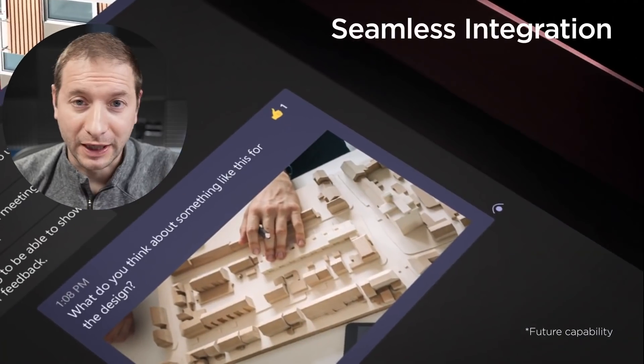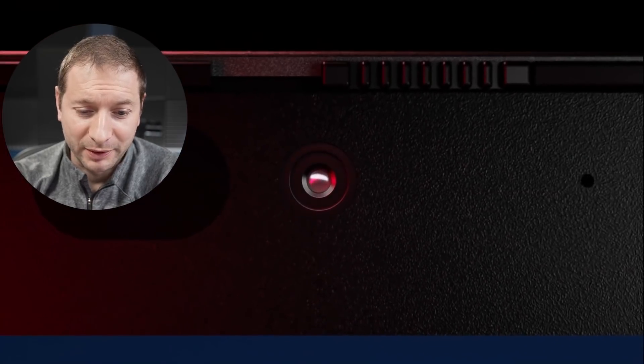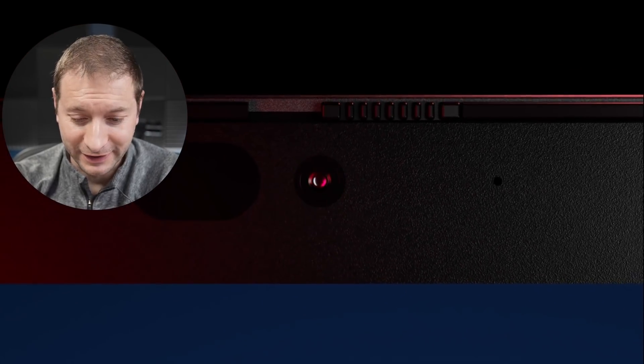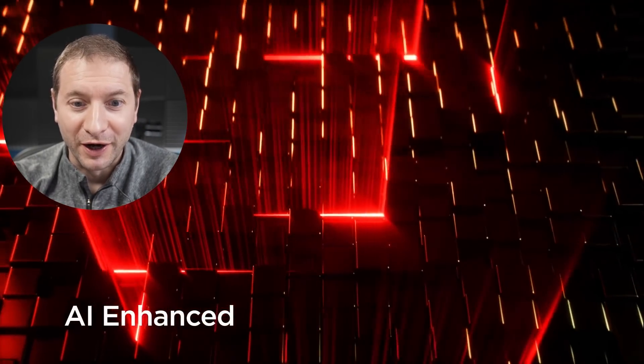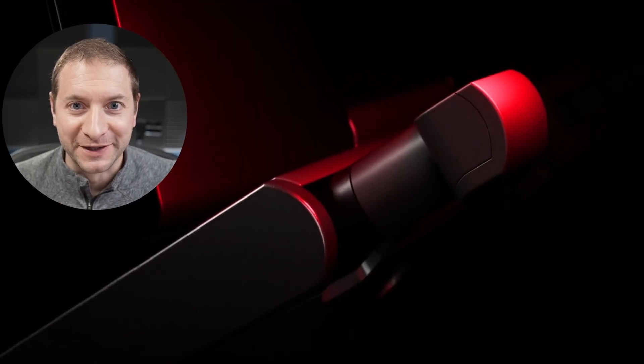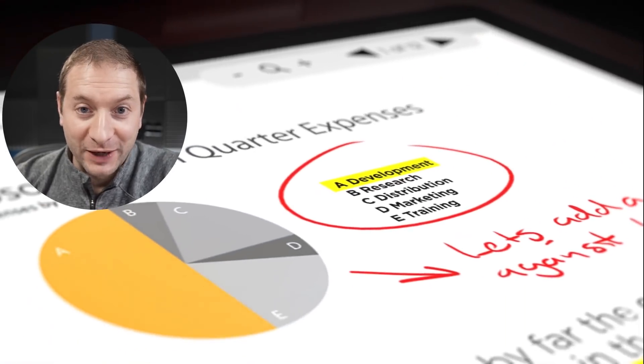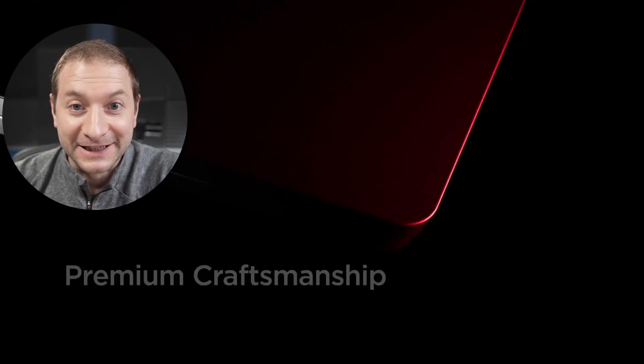Here's what I think happened. I think a couple years ago, the people at Lenovo saw that Apple created this touch bar, and they're like, we can do better. We can make a bigger touch bar. It'll be a full screen, and it'll have all the capabilities — you can drag windows to it and stuff like that. Let's do that.